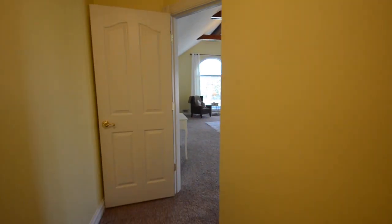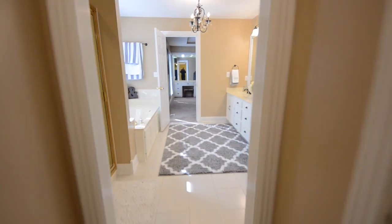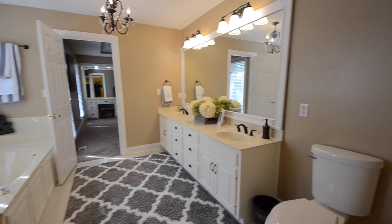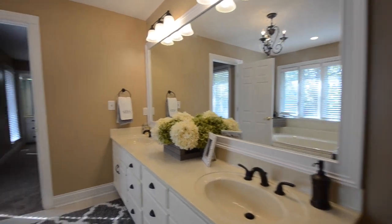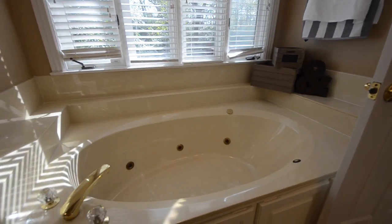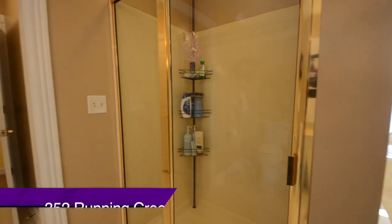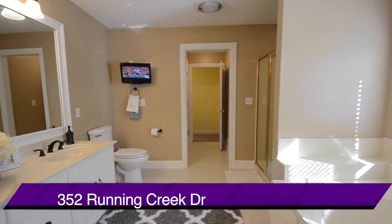We'll head down the hallway now and to the left is a very large master bathroom suite, which offers a large walk-in shower, a jacuzzi-style tub, and a double bowl vanity. You'll also notice as we come around, this room has been wired for TV on the far wall, left-hand side.